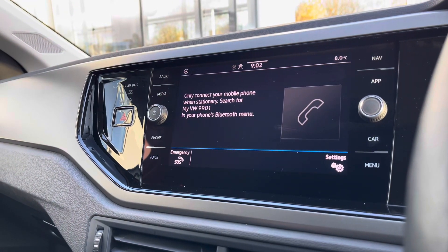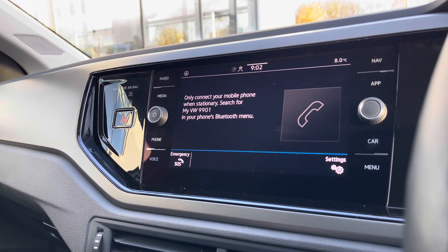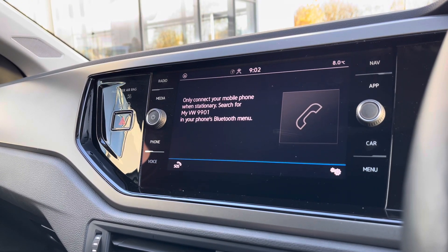Going into the telephone feature, we can also make calls directly through the car via Bluetooth, a great addition to the vehicle as you don't need to touch your phone whilst driving. Alternatively, you can do this through AppConnect.